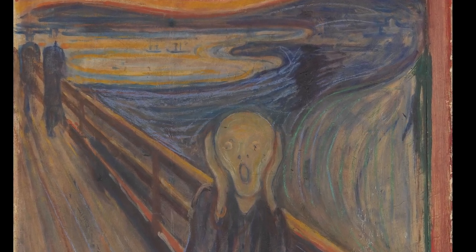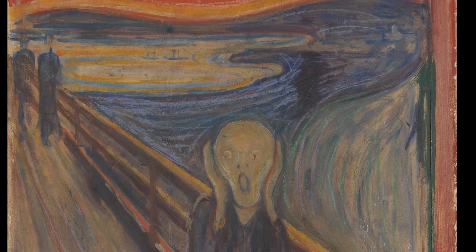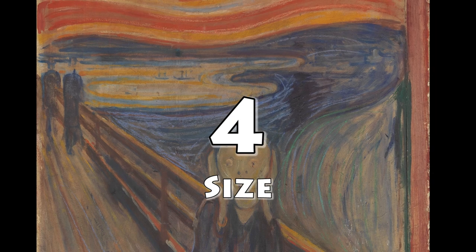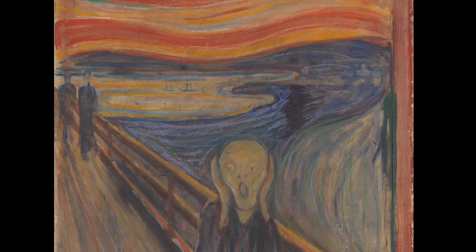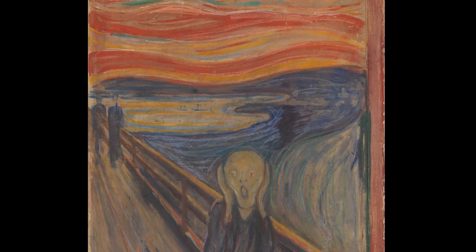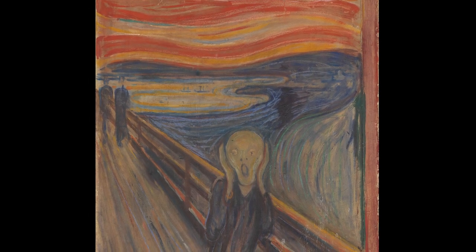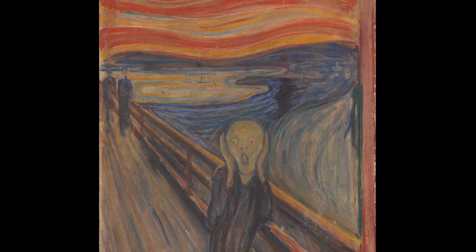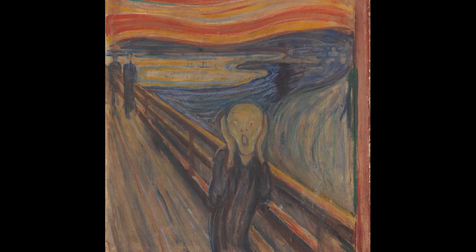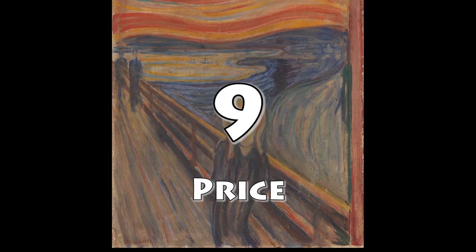In terms of size, this painting is a medium size — nearly one meter in height, 91 centimeters, and 73 wide. On our scale for size, it gets a four out of ten. And finally, the price: The Scream is an expensive painting. Although it's been made in several versions, the original is expensive — around 119 million dollars, probably more. So it easily gets a nine out of ten for our price category.